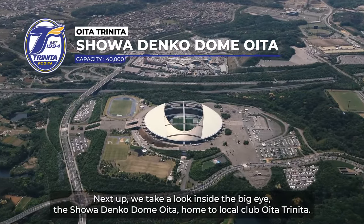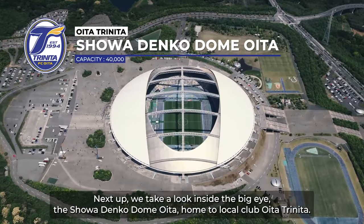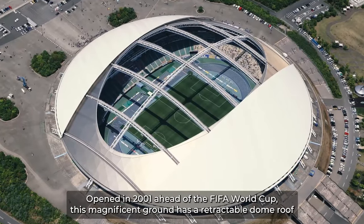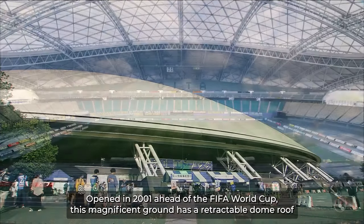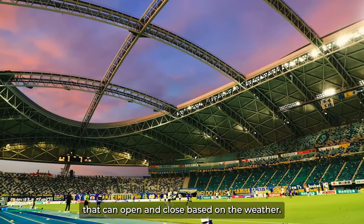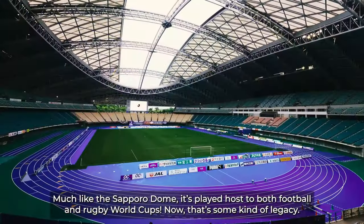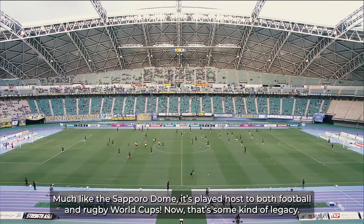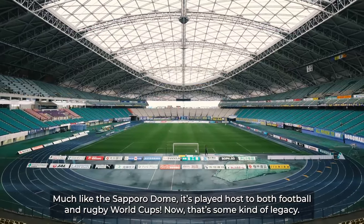Next up, we take a look inside the Big I — the Shouadenko Dome Oita, home to local club Oita Trinita. Opened in 2001 ahead of the FIFA World Cup, this magnificent ground has a retractable dome roof that can open and close based on the weather. Much like the Sapporo Dome, it's played host to both football and rugby World Cups. Now that's some kind of legacy.